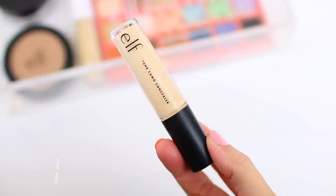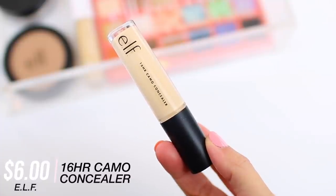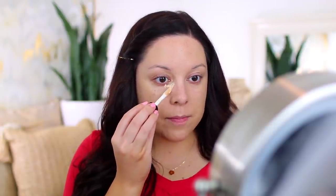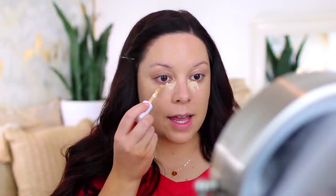Next I'm going to go in with my e.l.f. Camo Concealers. I usually mix these two together. They have two different options: the matte camo concealer, which is great if you have oily skin or want a long-wearing matte finish, and a hydrating version, which is good if you have dry skin or prefer a satin finish. Personally, I love mixing them together — it just creates a really beautiful, long-wearing, comfortable finish. I'm going to use the 16 Hour Camo Concealer in Light Sand, focusing that right close to the eye, then apply the hydrating concealer and blend it all together.